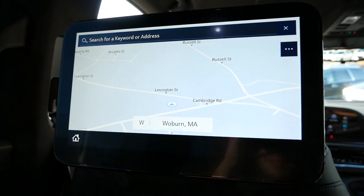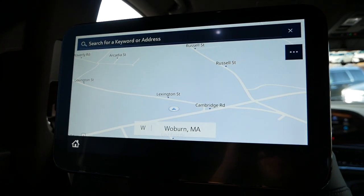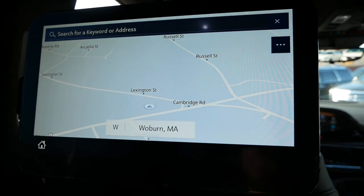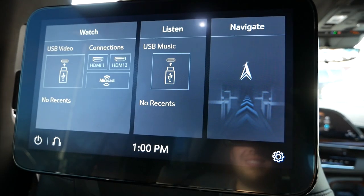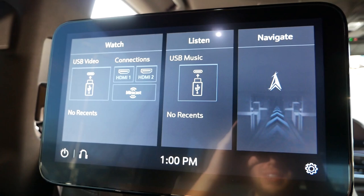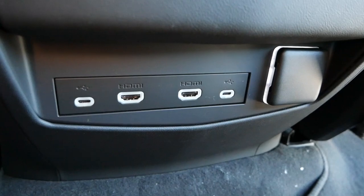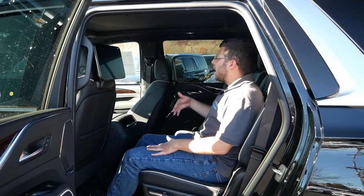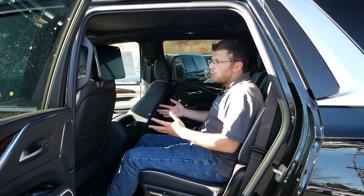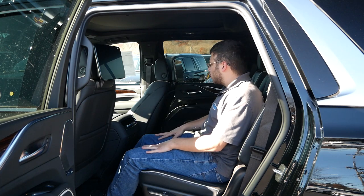There's also a screen in the second row, which is part of a package. It allows you to use it for navigation where you can tell the driver where you want to go and they can accept that destination. More importantly, there are two HDMI cables and a two-pronged outlet, so you could essentially plug in a PS4 or Xbox One and have kids back here playing games. You can also watch movies, so from a family aspect this vehicle is pretty great.